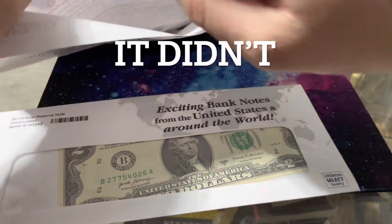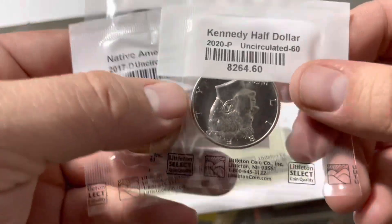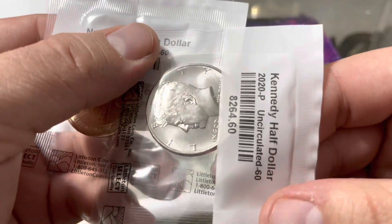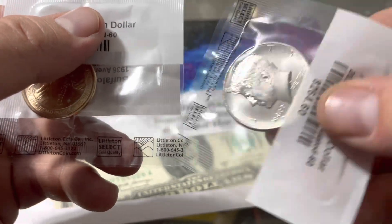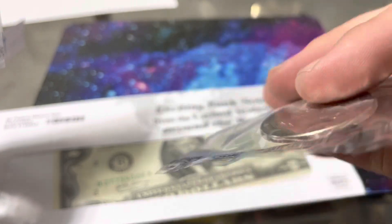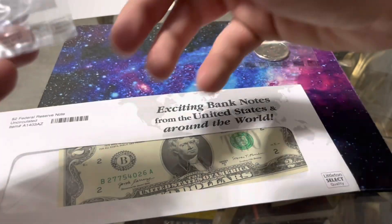I believe it said it comes with a free park order. So, 2022 Kennedy half dollar — not too crazy about it, I have one.